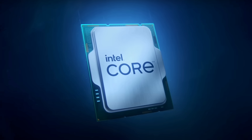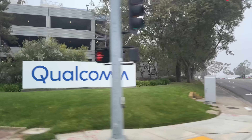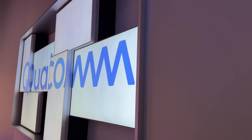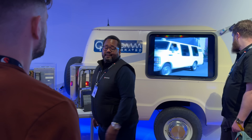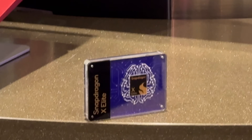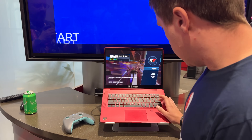Qualcomm is coming after Apple and Intel with their new Snapdragon X Elite chip. We are here in beautiful San Diego to check this chip out and get a lot more details about it. We spent most of today at Qualcomm headquarters and it was really cool to see how passionate all of the engineers are about this chip and their dedication to making a big impact in the Windows PC laptop market. They are serious and in it for the long run.